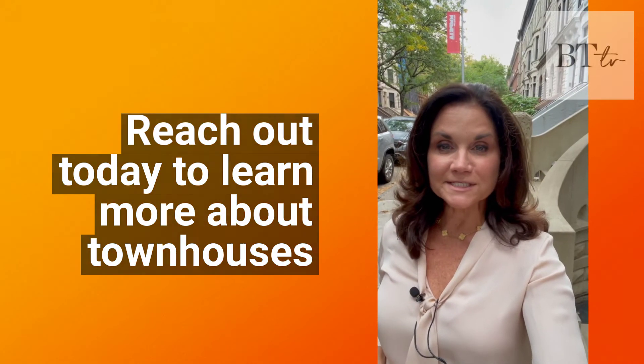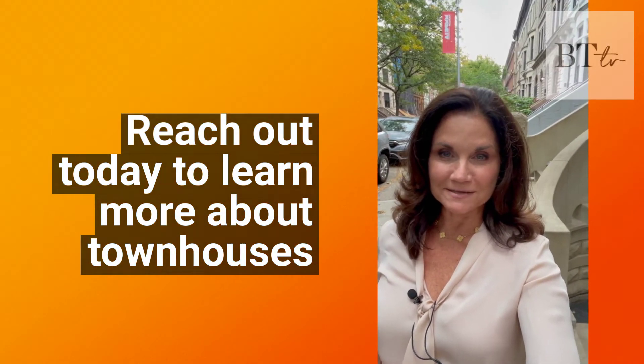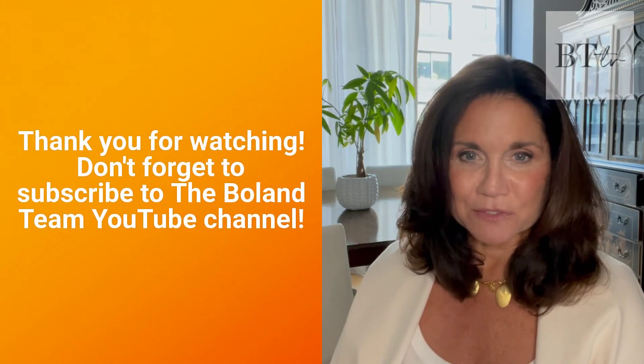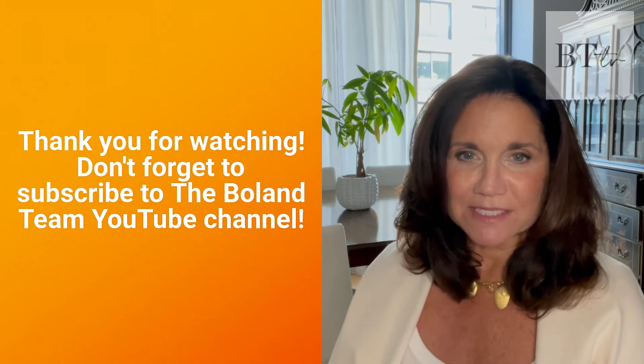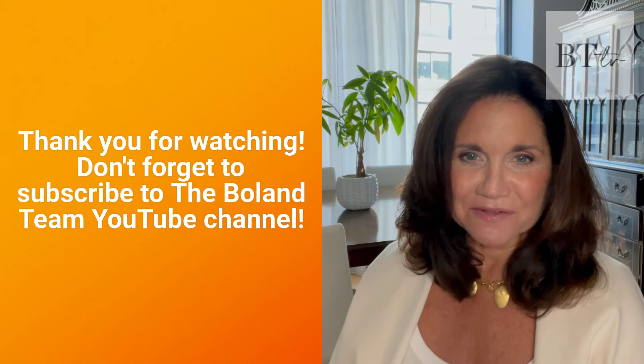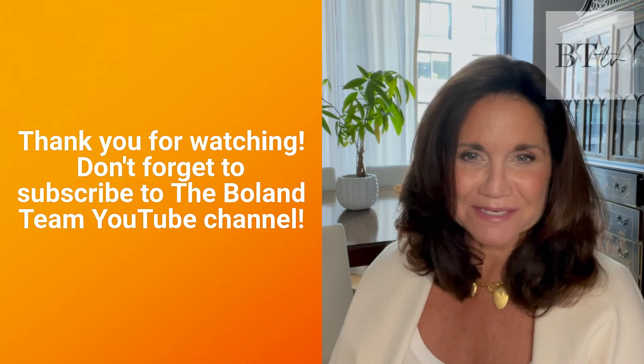If you're interested in learning more about townhouses, reach out to me today — I'd be happy to help. If you're not already a subscriber to the Bolin Team YouTube channel, please do it today. We not only have Monday Market Stats, but we've got some terrific property videos that are fun to watch even if you're not in the market to buy.